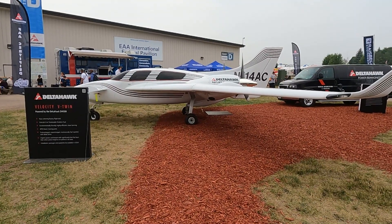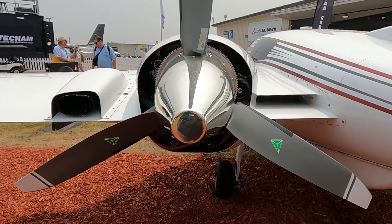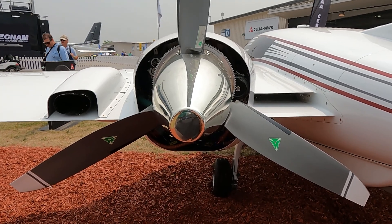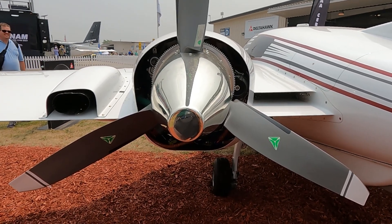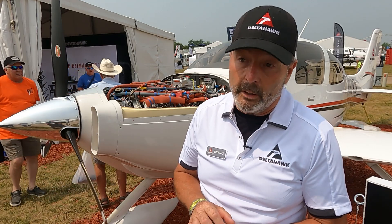Right now our target price is $60,000 for a turbocharged, supercharged, compression ignition engine. We think that's very attractive. The complete package to install it will be more depending on the specific airframe, but we think that's a very attractive price point.